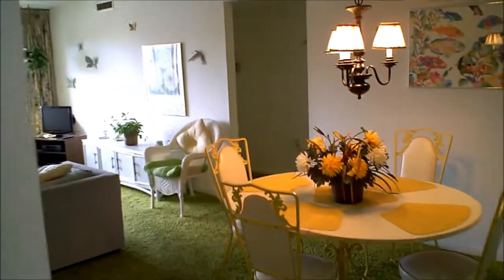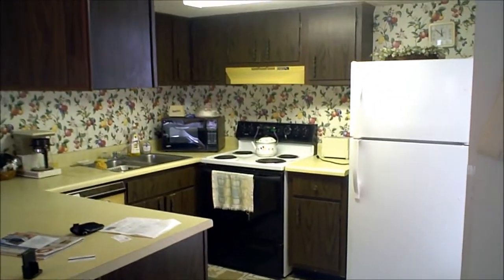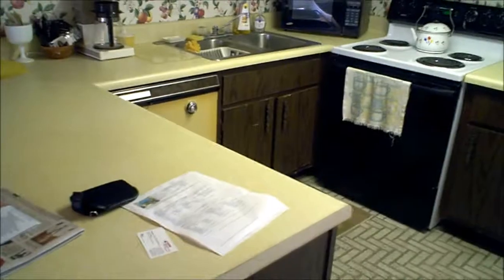Hello Peter, we are in unit 304 now. As you can see it looks like there have been no upgrades done to this home. We have the old Formica countertops and dark wood cabinets.